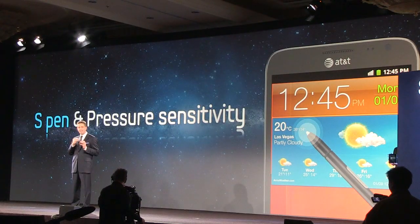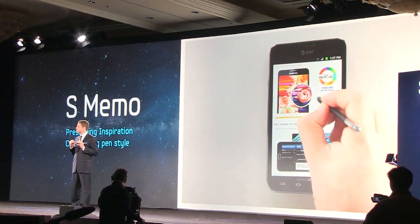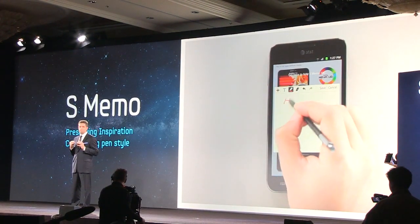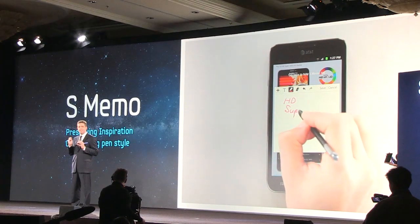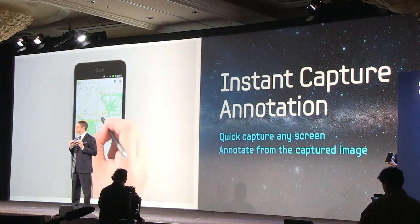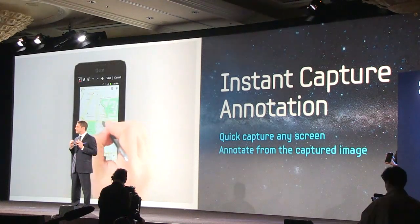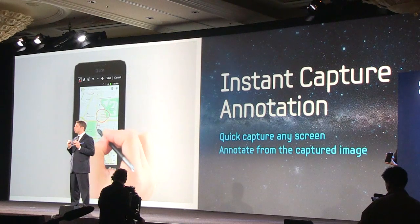Users can quickly write down information and save it to the S-memo virtual notepad, or share and save screen images using a screen capture. The S-Pen and the Galaxy Note embrace the best of convergence. Notes and screen captures can immediately be shared via text, email, AllShare, or social networks.